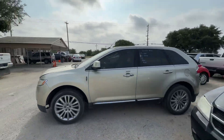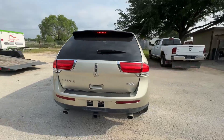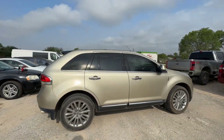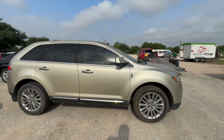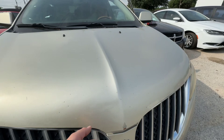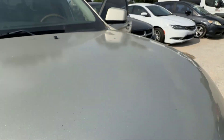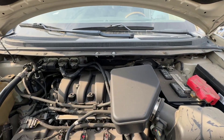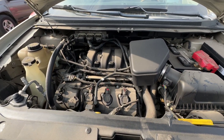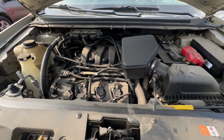Hey everybody, today we have a 2011 Lincoln MKX. It's an automatic six-cylinder. We'll check under that here in a second. Sounds pretty good.